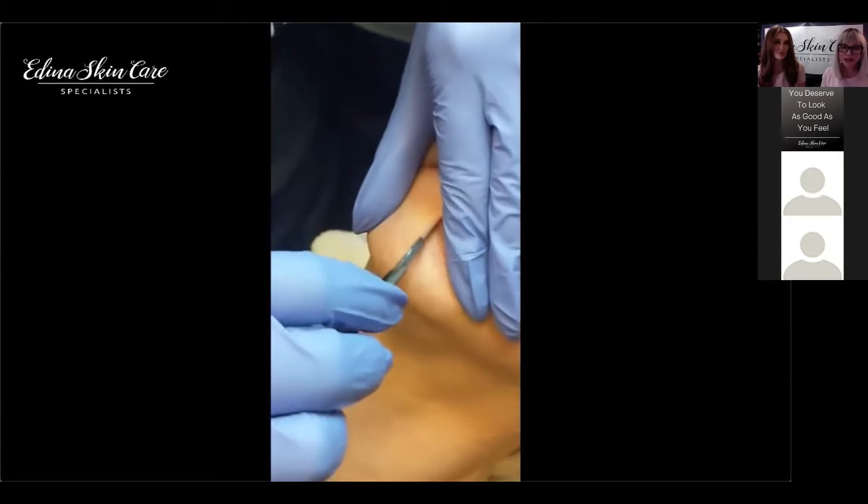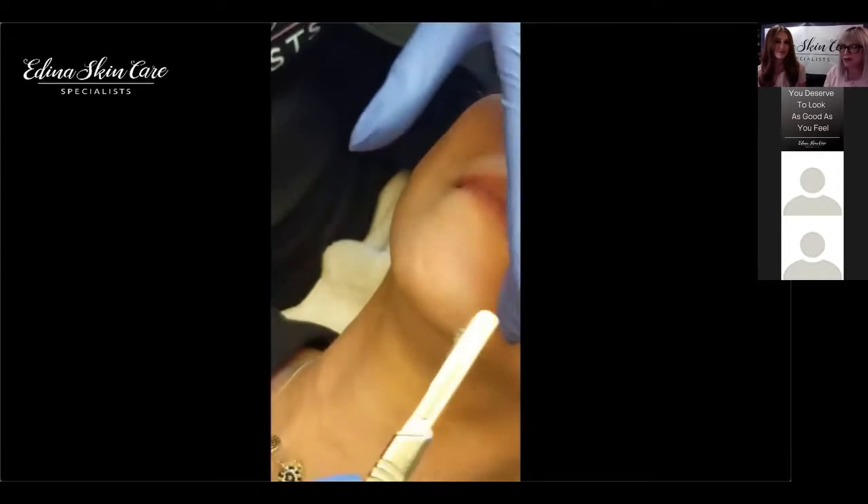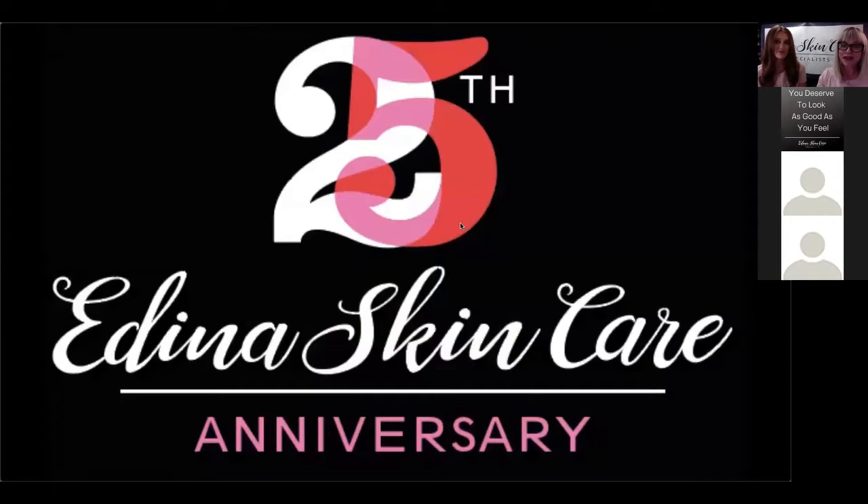Edina Skin Care was the first office in the Twin Cities to do dermaplaning, and we've been doing this for very, very long. So that is dermaplaning.